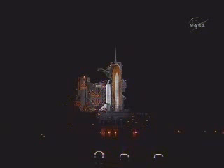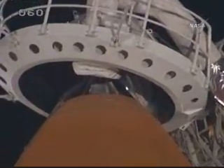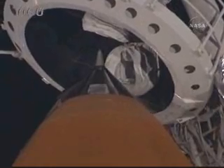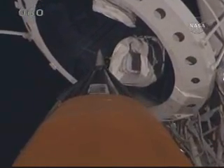OTC DLT, no unexpected errors. T-minus 2 minutes, 24 seconds and counting. The gaseous oxygen vent hood is slowly being retracted away from the top of the external tank. Endeavour OTC, close and lock your visors and initiate O2 flow. Head is in work.